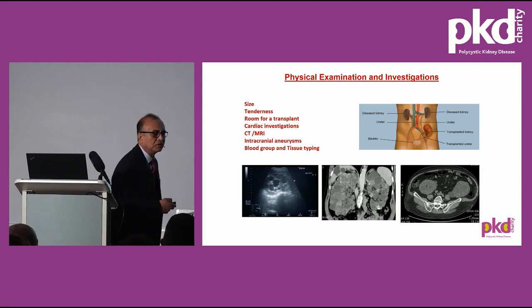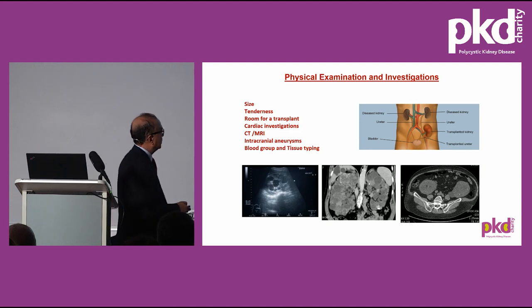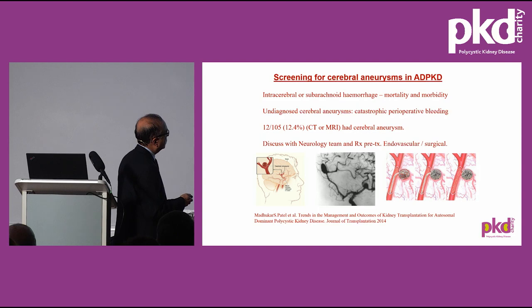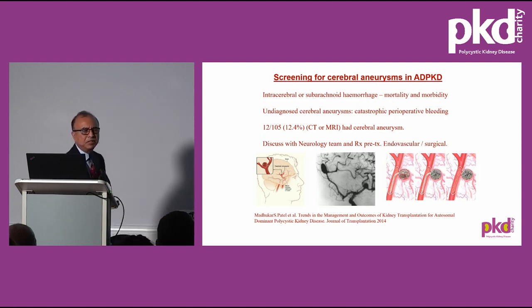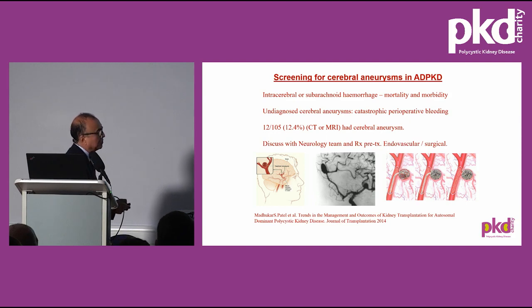Over the age of 50, everyone receives an echocardiogram and a myocardial perfusion scan as routine to ensure there is no underlying coronary artery disease. Cardiac workup is very thorough. CT and MRI are done to assess kidney size if indicated. For intracranial aneurysms, we don't do routine MRI, but with a family history or symptoms such as headache or cranial palsy, we request an MR angiogram. If an aneurysm is found, neurologists are consulted and deal with it before surgery, as undiagnosed cerebral aneurysms can lead to catastrophic perioperative bleeding.